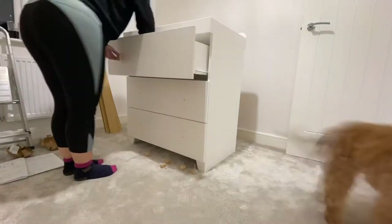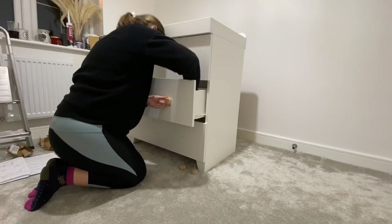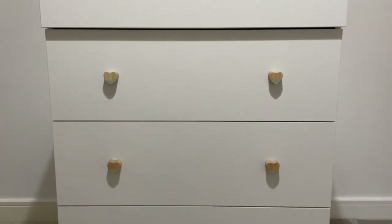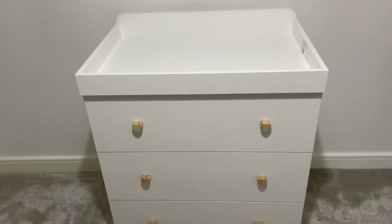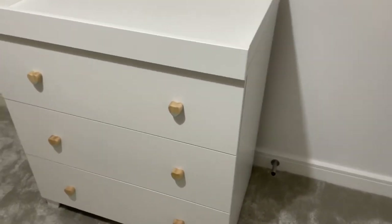Now I am changing the look of the drawers slightly — I'm not using the drawer knobs that came with it. These are from Zara, so they're really cute: wooden love hearts with a dip of sage paint. I thought they'd just go really nicely with the room and it wouldn't look so washed out just being completely white.